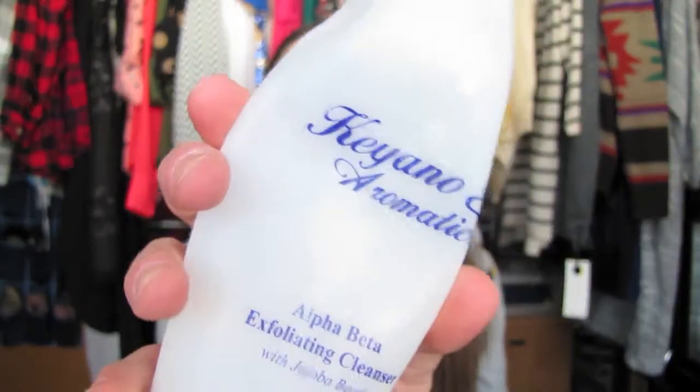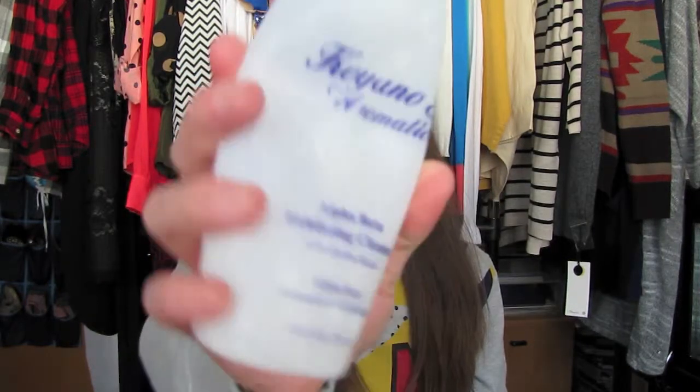First I have this bottle of Kiehl's Aromatics Alpha Beta Exfoliating Cleanser, which I repurchase all the time. It has jojoba beads and the beads in it are very gentle — they're not super large exfoliating beads. It smells like orange and lemon, a very citrus smell. I really like it and I always repurchase this.